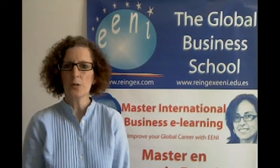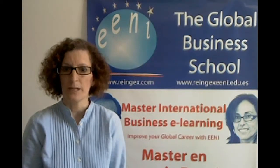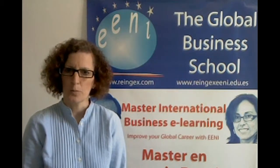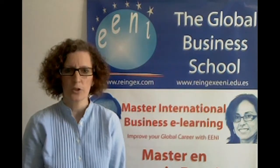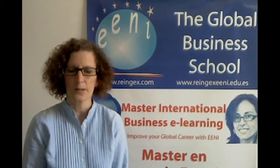The Diploma in International Marketing takes six months and requires a time commitment of an average of 12 hours per week. Students can begin the Diploma in International Marketing when he or she wishes, as there is open enrollment and from any place in the world.